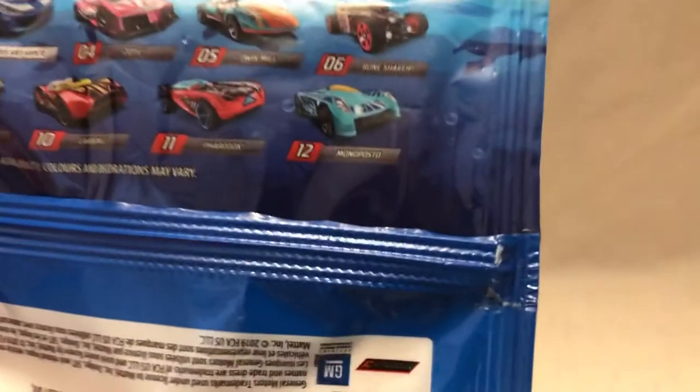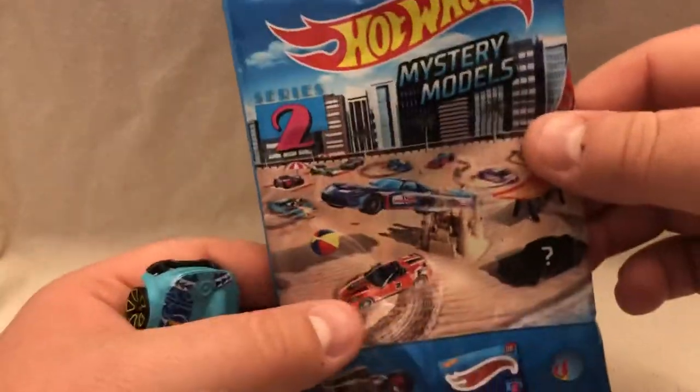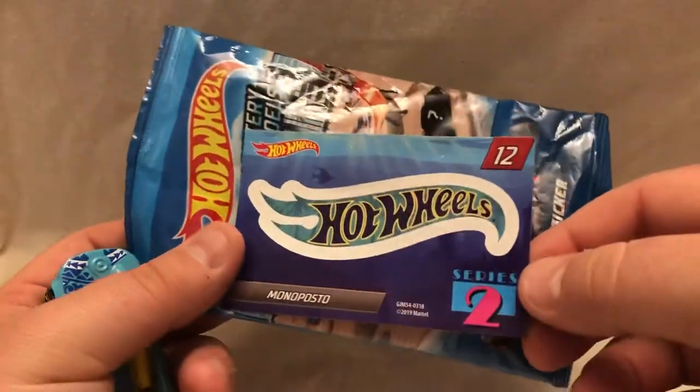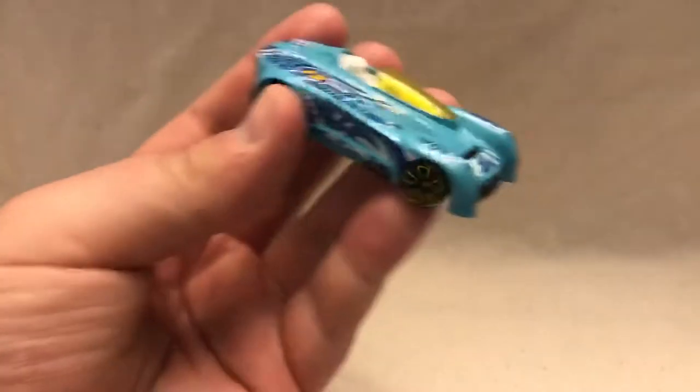Number 12 is the Mono Posto — I hope I said that right. Blue in color, single seater, it's got the 12 on it. These are all kind of like a Miami theme, as you can see from the front art — kind of like a Miami Vice vibe on Series 2, with a beach scene. The Hot Wheels logo sticker is on each one; used to be a sticker of the car but now it's just the Hot Wheels logo with a little print that kind of matches the car.